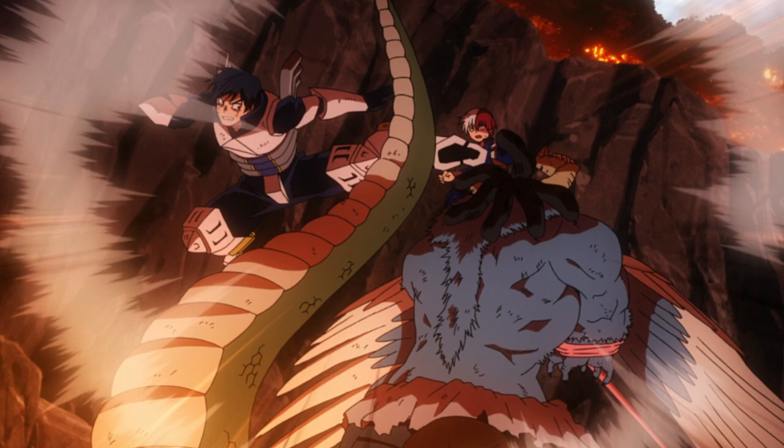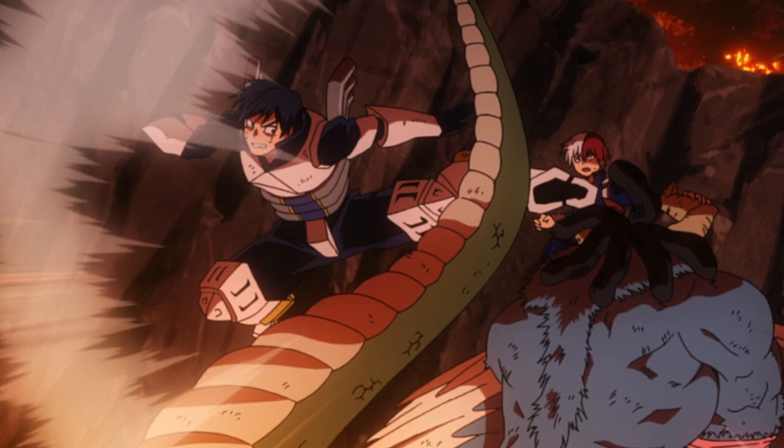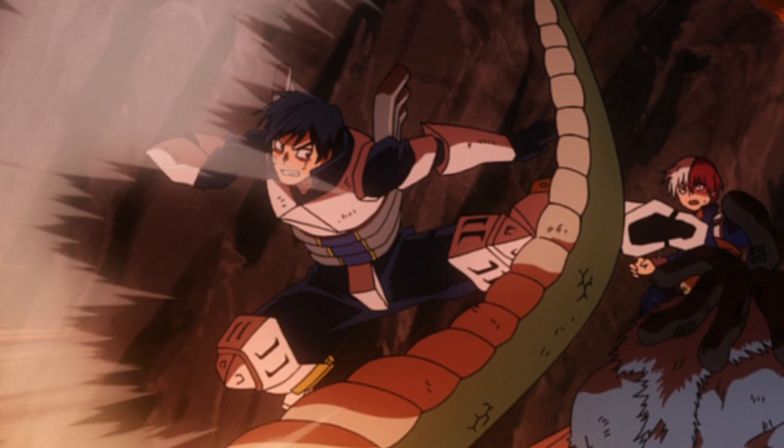Another problem the user faces is that although the quirk gives the user increased power and speed, it does not give them increased durability. So if Ida were to kick someone like Kirishima with all of his power, he would most likely break his own leg and do more damage to himself than his opponent. This lack of super durability is also a risk for high speed running — if you were to accidentally hit a wall or a hard object, you could seriously injure yourself.